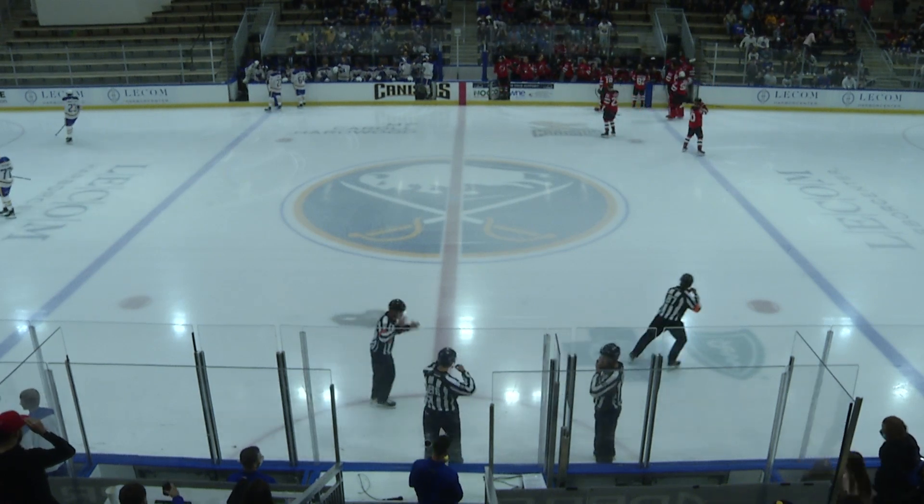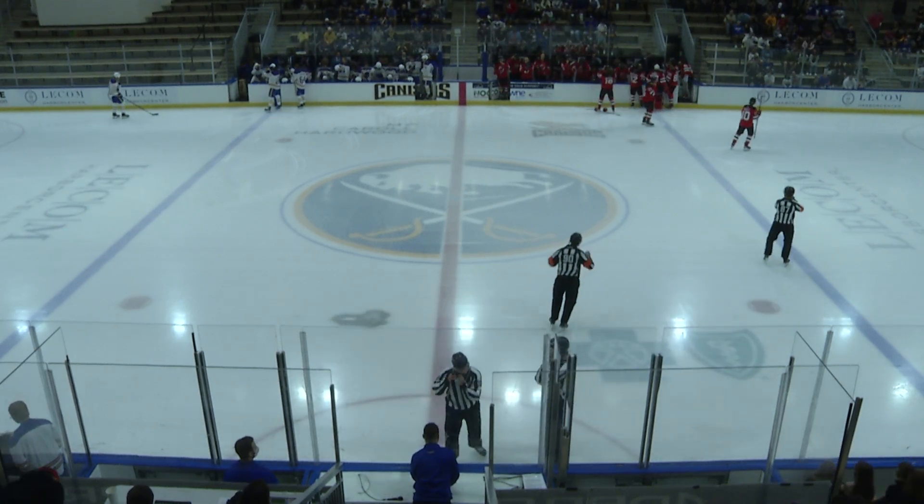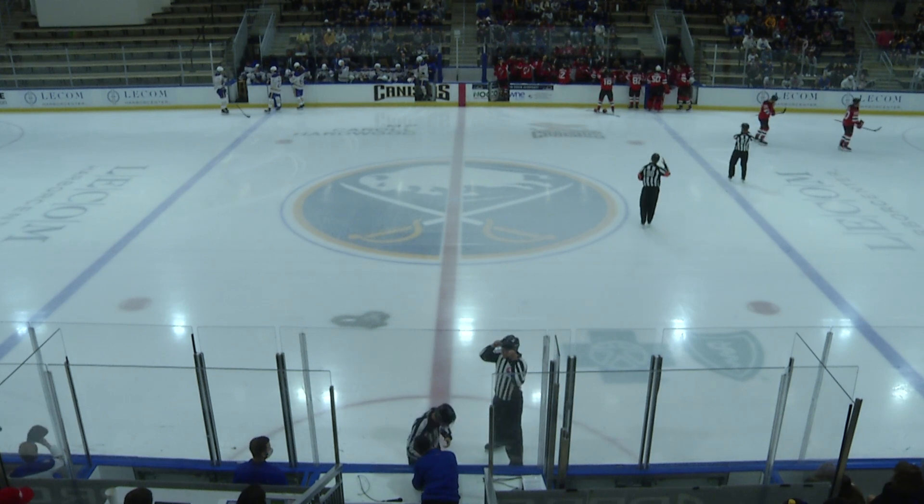Here at Leacom Harbor Center as we get set for Devils versus Sabres in the Prospects Challenge. Nico Dawes will be in goal for New Jersey.